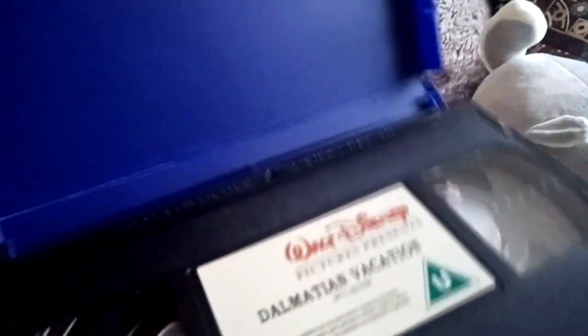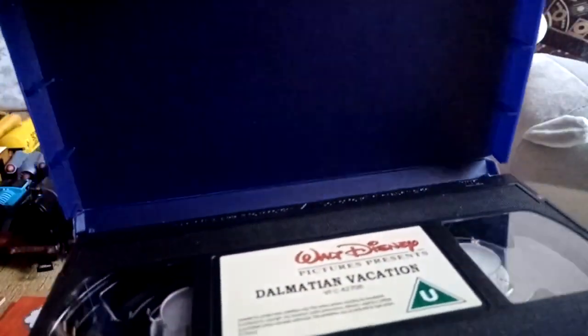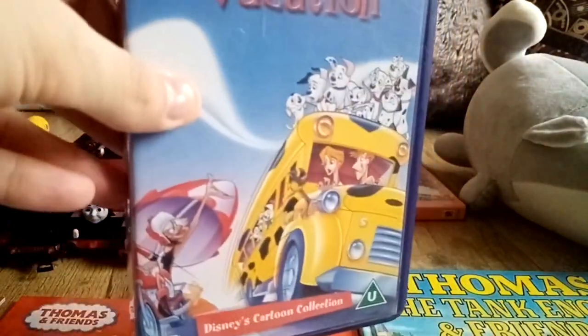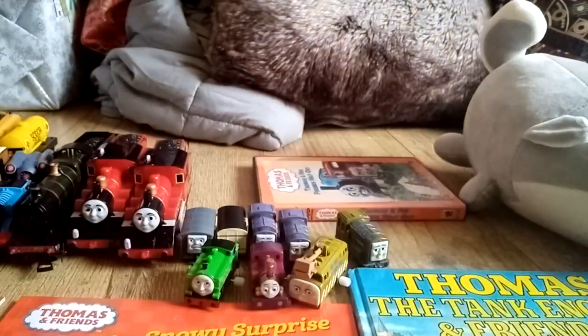Dalmatian Vacation — one of the only two UK home releases for 101 Dalmatians 2. Both this and 101 Dalmatians 3 honestly need more recognition because not many people acknowledge they exist.